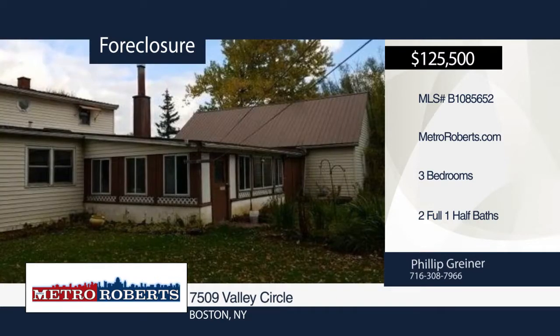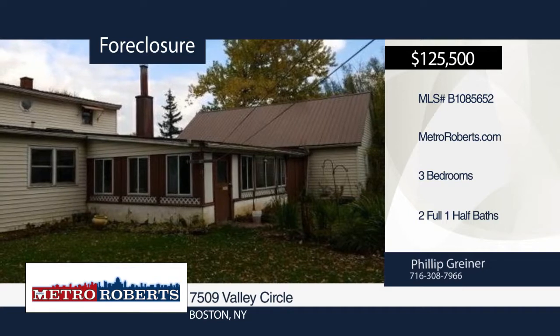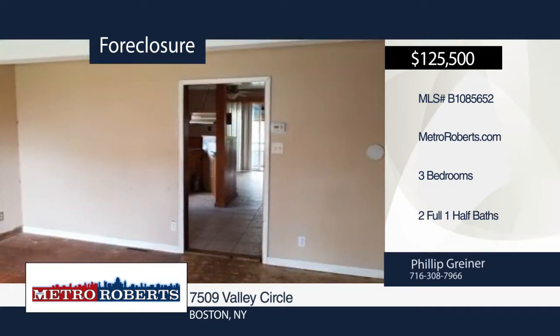Check out this 3 bedroom, 2 and a half bath home. It features spacious bedrooms, a sliding glass door that leads to a covered porch, and a large backyard.